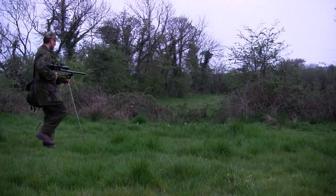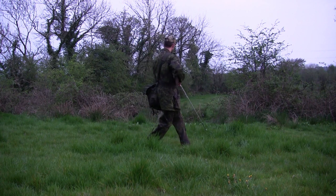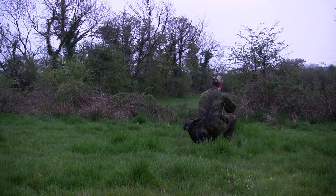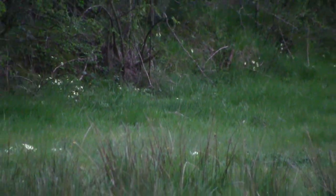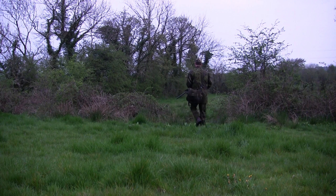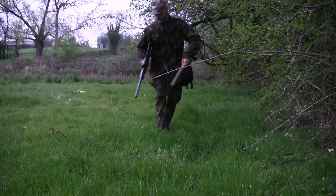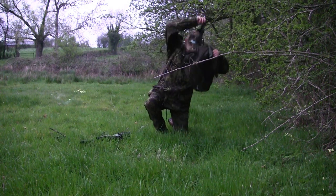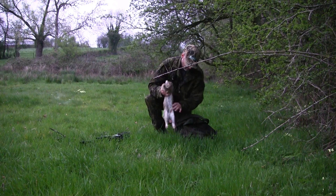Sometimes this technique works and sometimes it doesn't — just depends how much shooting pressure has been on the ground. Because if the rabbits think they can see you but you haven't seen them, they'll stay still. And thankfully he's still there, forty yards away. I take the shot between the eyes as he was facing me. This rabbit looks a lot cleaner, with no signs of myxomatosis, so hopefully it hasn't reached this part of the farm yet.